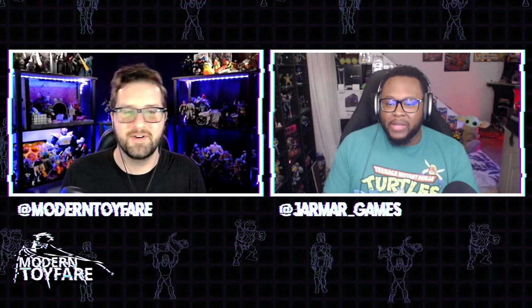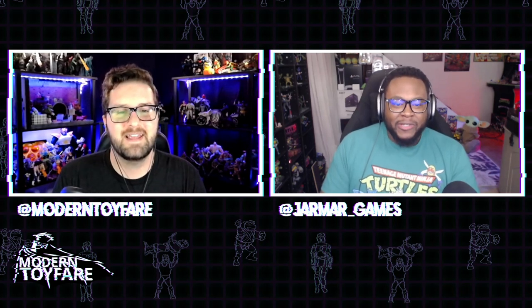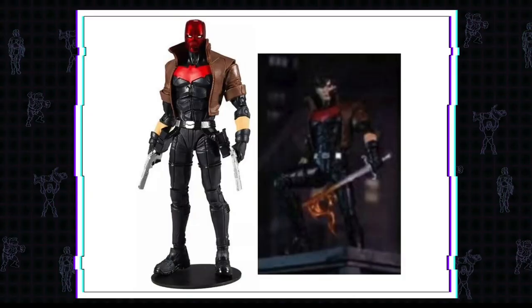We're going to start off this week like we do every week — with McFarlane. First, we got a slightly less blurry look at the DC Multiverse unmasked Red Hood, which now seems to have a flaming sword.